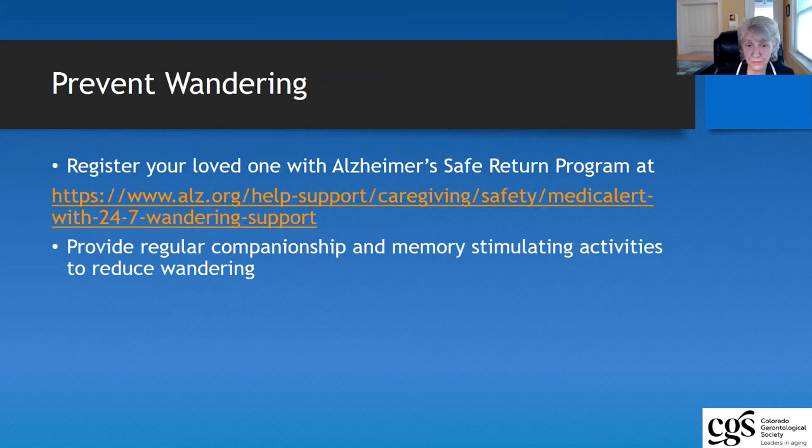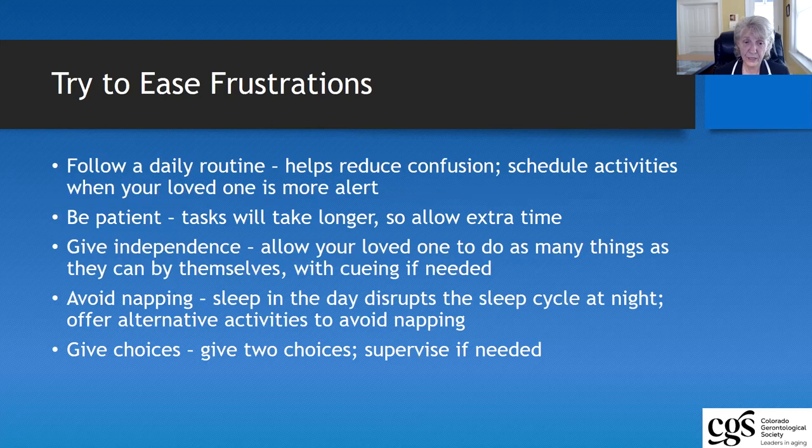Try to prevent wandering as much as you can. When you have a diagnosis of dementia, we highly suggest that you go to the Alzheimer's website. There is a Safe Return Home program — register your loved one with that program. It's a national database and can help to keep your loved ones safe should they actually be able to leave the premises, even though you've done all kinds of things to improve your safety precautions. Another thing that can help with wandering is if there is regular companionship and some type of stimulating activities. You probably can't do this all alone, so look to that support system and think about who can help.